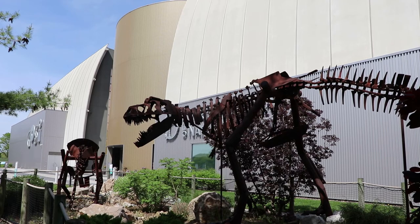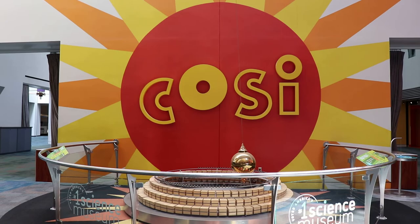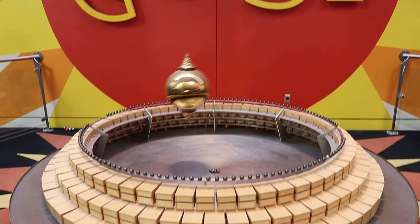There's the T-Rex out front. At the front entrance, there is a Foucault's Pendulum that totally isn't being run by a motor. Back in the 19th century, this experiment proved the rotation of the Earth, and throughout the course of the day it's going to knock down all of these marbles.